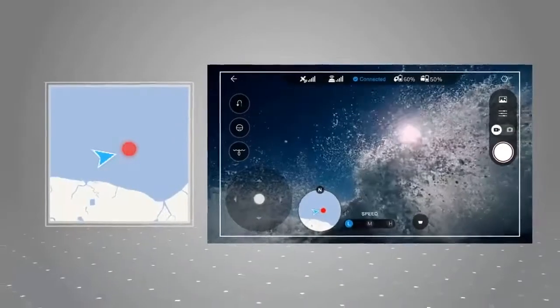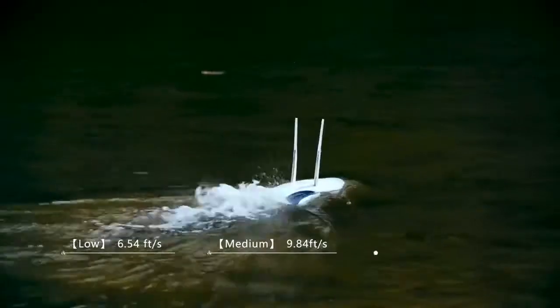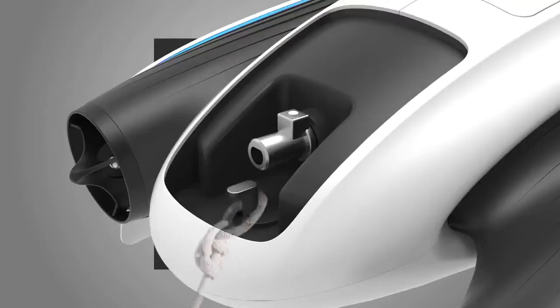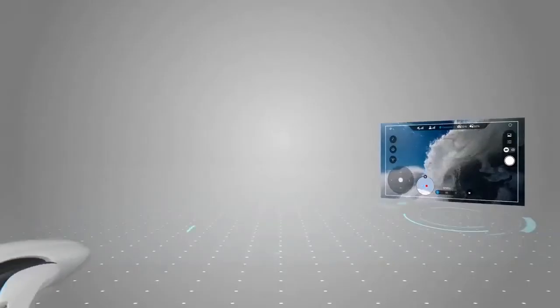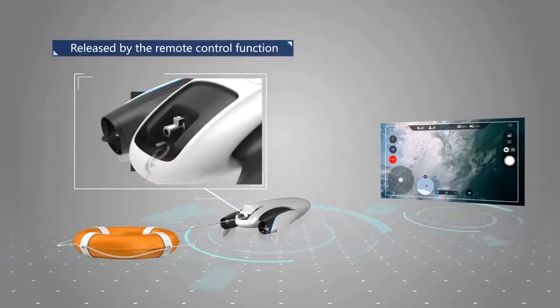Power Dolphin is not only useful for fishing but also in marine search and rescue. It has three different speed levels, and life jackets and other life-saving devices can be delivered safely and released by the remote control function.